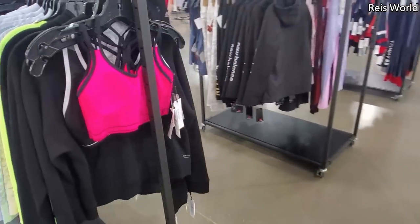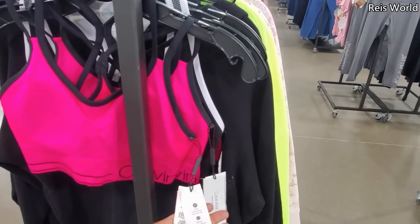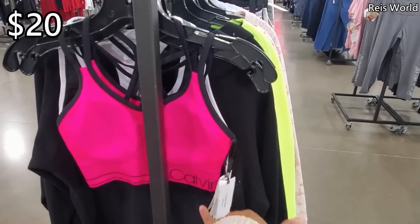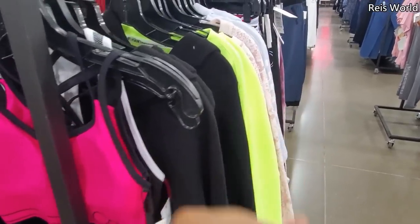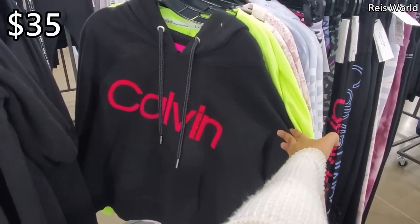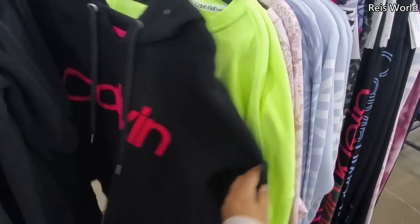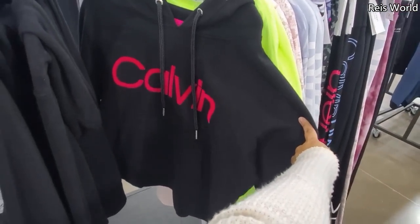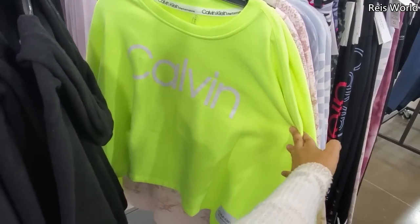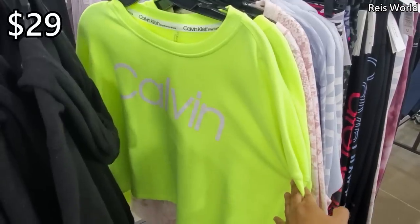Alright you guys, we're going to check out the women's department at Saks Off 5th. I'm seeing Calvin Klein sports bras for $20 — a very bright pink. You can find this at TJ Maxx and Marshalls for around $14. They do have the Calvin Klein black hoodie for $35, down from $59. At discount stores you're talking about $24. We could also find Calvin Klein in lime green for only $29 — I'm kind of liking that color.